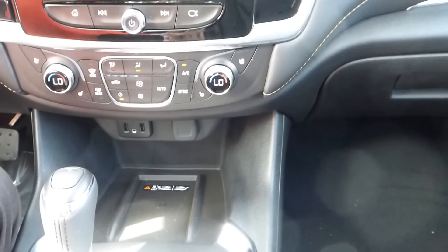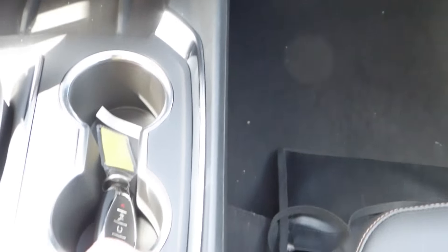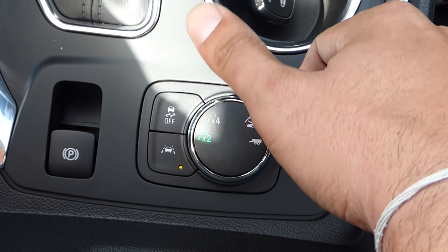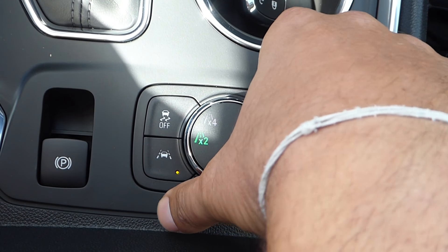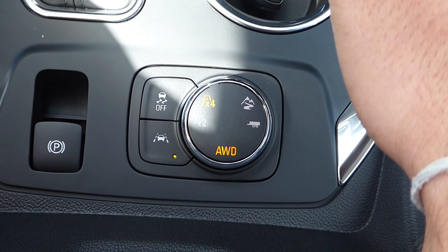One other thing I want to show you is the all-wheel drive controls. As you can see, it is currently on two-wheel drive, but whenever you need all-wheel drive, on the fly while driving you just turn the knob and it will switch to all-wheel drive, and you can disconnect it the same way.